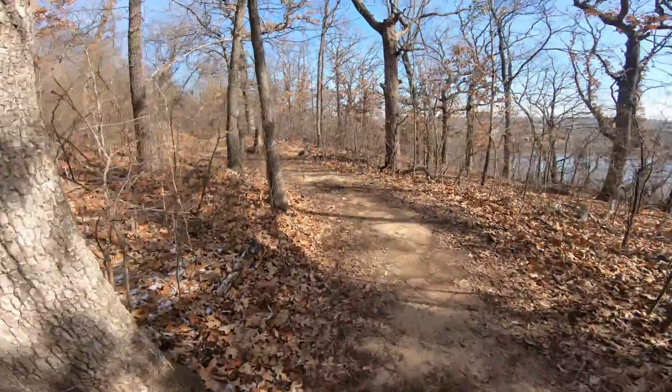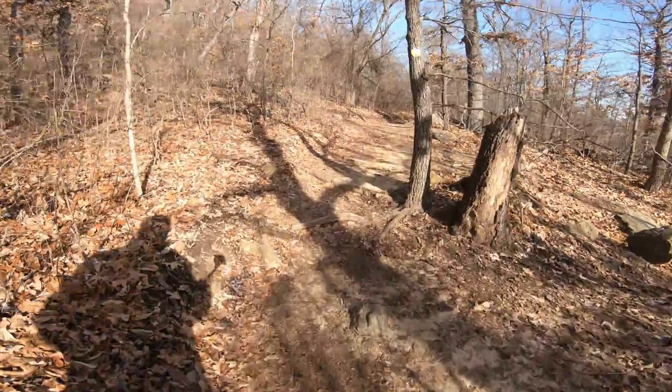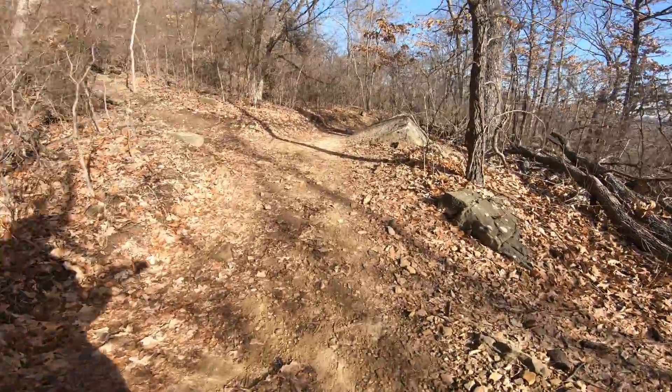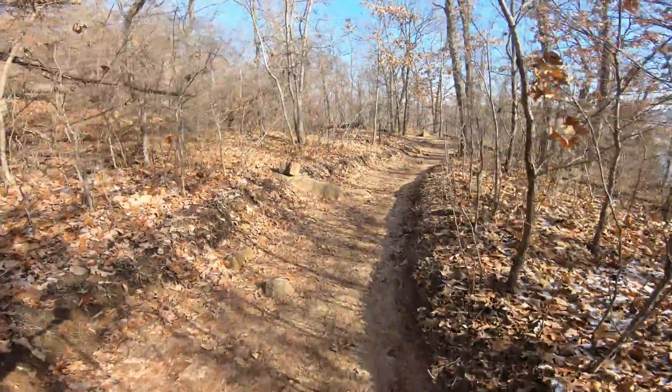January is usually like this, and then we'll get a warm-up and we'll get out and try to do a long hike this month sometime. It's the 20th today, so hurry — there's only one more weekend.